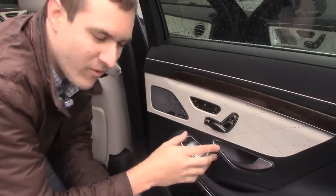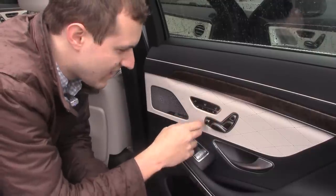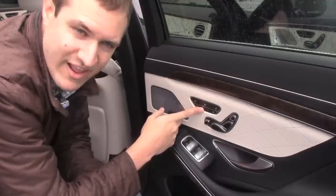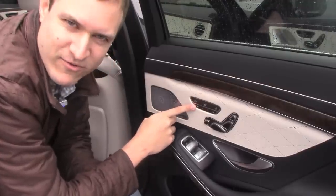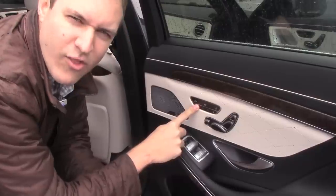These buttons are more straightforward. You have your typical seat controls, your headrest, your footrest, and it's heated, it's cooled, and of course there are memory settings. But then over here you have my personal favorite button — the one that moves the front passenger seat all the way forward.